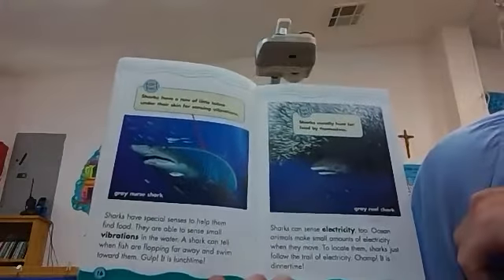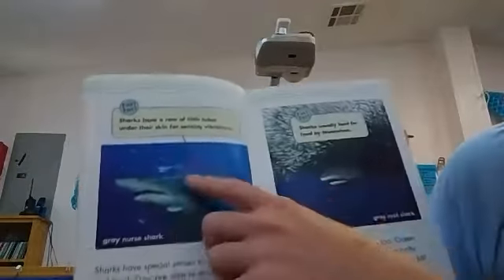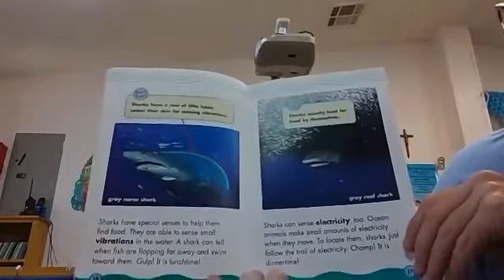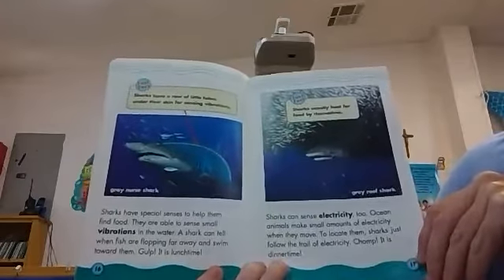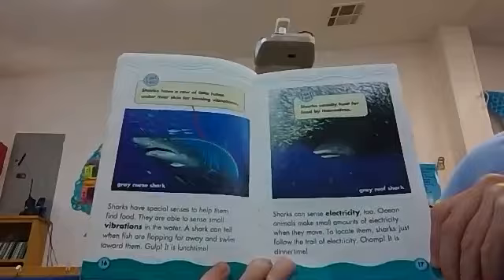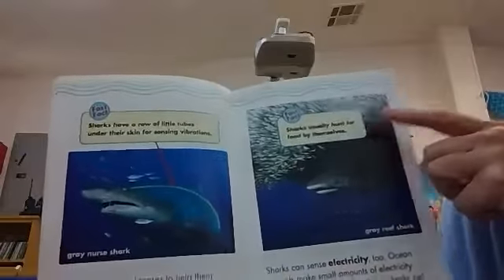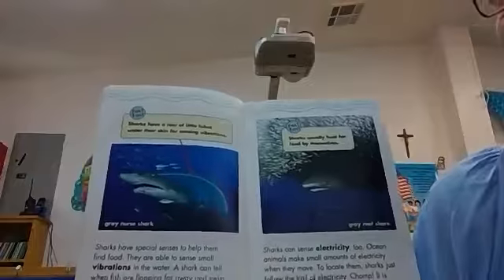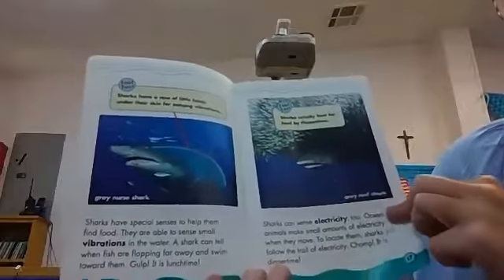Sharks have a row of little tubes under their skin for sensing vibration. It looks like it goes from their eye all the way to the back. So that's how they know — they feel vibrations. Sharks can sense electricity too. Ocean animals make small amounts of electricity when they move. To locate them, sharks just follow the trail of electricity. Chomp — it's dinner time! Sharks usually hunt for food by themselves. So unlike the beluga whale who likes to travel in a huge pod, sharks are okay being by themselves.